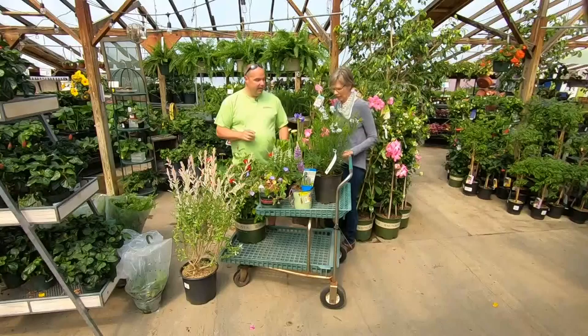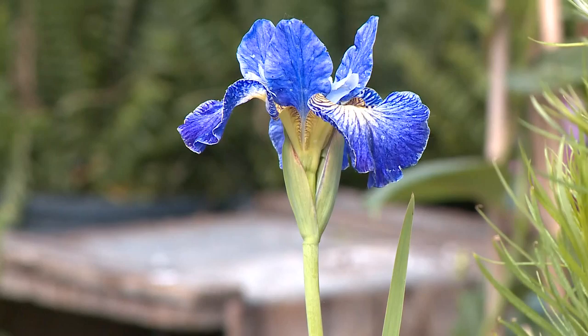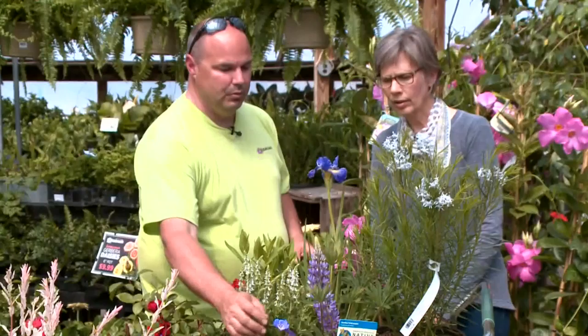Iris is always a good one. This one here is a really nice new one called Cape Cod Boys — really vivid color. That's a Siberian Iris. And of course your native blue lupine, you see them all up and down the turnpike — those are going to be popping up all over the place.